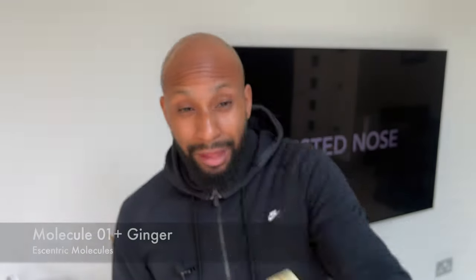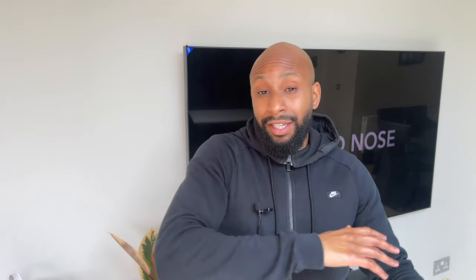Next up, we've got Molecule 01 plus Ginger, and this is my second favourite out of the three. As the name suggests, it's just ginger — but it's a very photorealistic ginger, very natural smelling. In the opening you get this sharp, bright ginger which is punchy, almost like fizzy, effervescent smelling. It's very in-your-face, but in a good refreshing way.